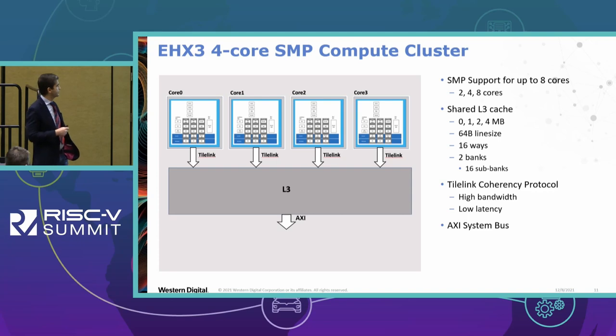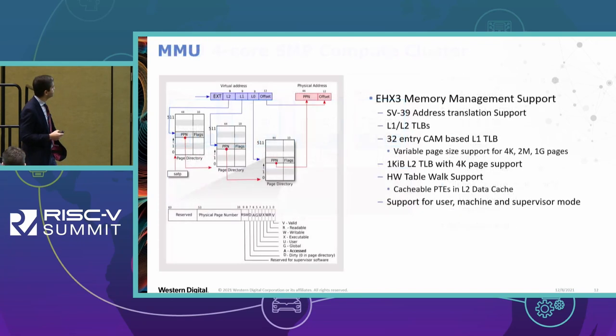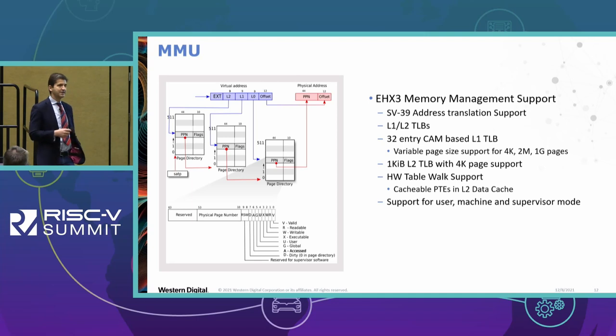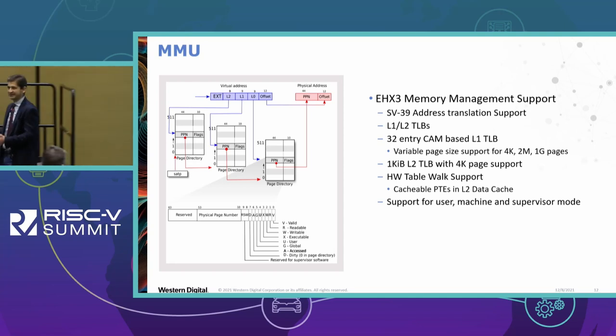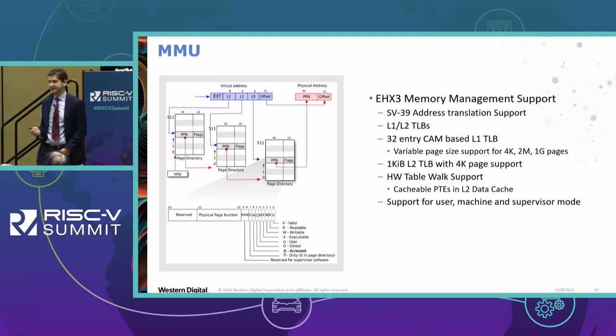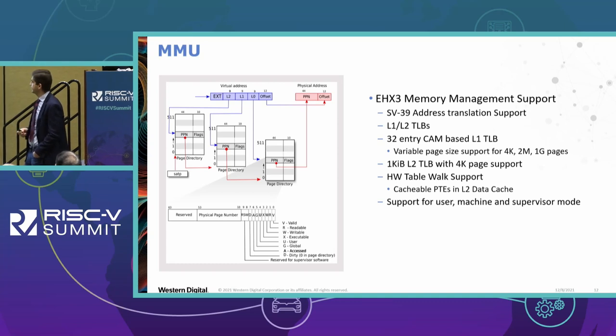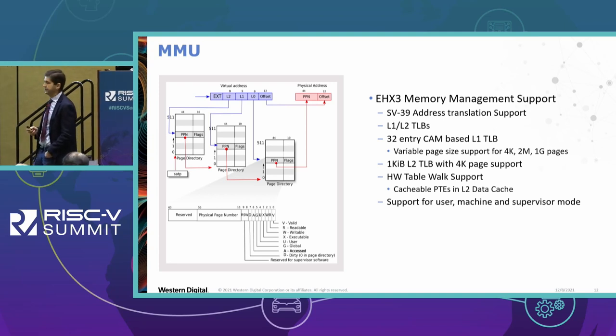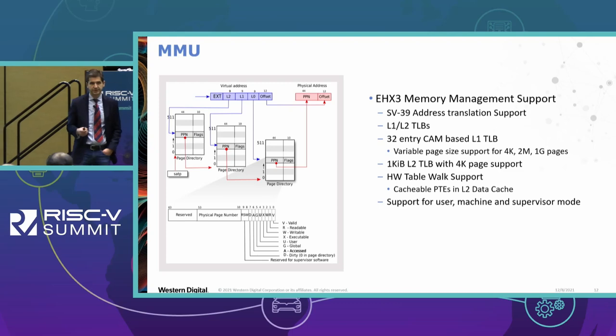Linux and Android support was probably the most commonly asked question — the first time I presented the EHX1 core I got a lot of questions about when we'd support MMU, even from our own Western Digital CTO office folks. So we have obviously added MMU support, as we are now targeting Linux and Android. We follow the standard RISC-V scheme for MMU, which was another big piece of the effort in developing EHX3 and in design verification.